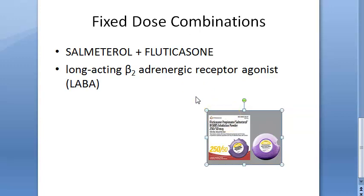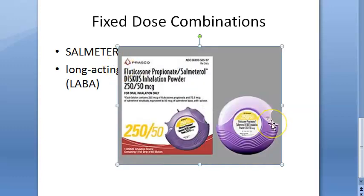Addition of salmeterol to fluticasone adequately controls chronic severe asthma. It reduces the dose requirement, and it also reduces the adverse effects seen with higher doses of glucocorticoids — as the dose of corticoids comes down, there will be less side effects.